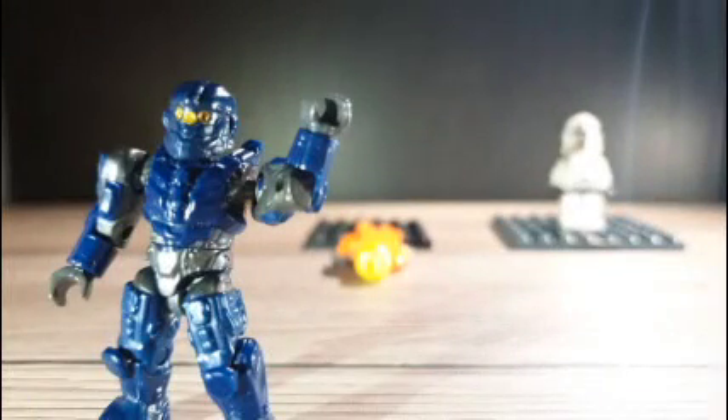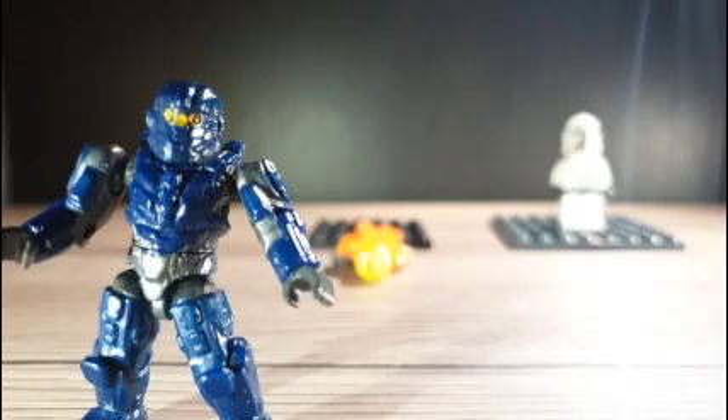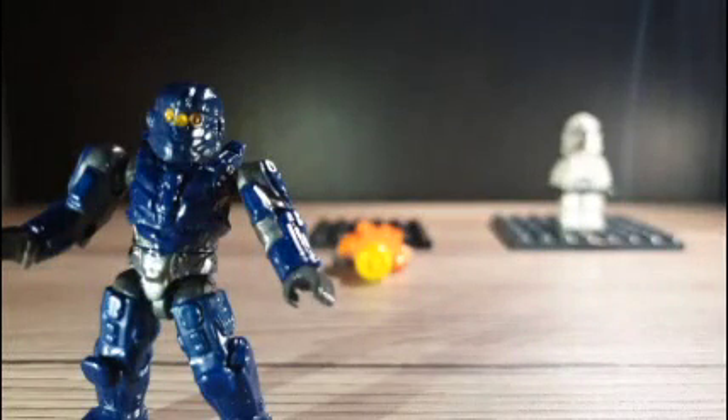Hi! My name is Simon Raj from Upton Court Grammar School. And if you haven't realised by now, I have made this animation for the NHS competition. I hope you have enjoyed it, and that's it for me — hope to see you soon.